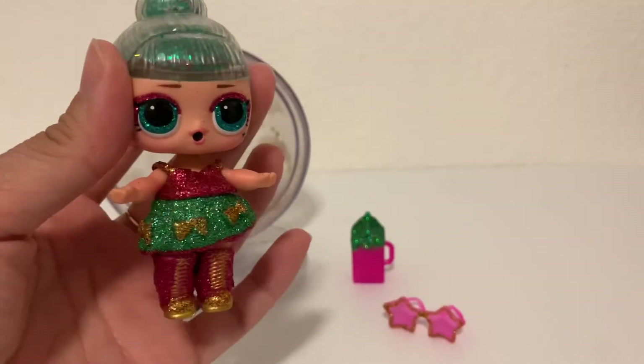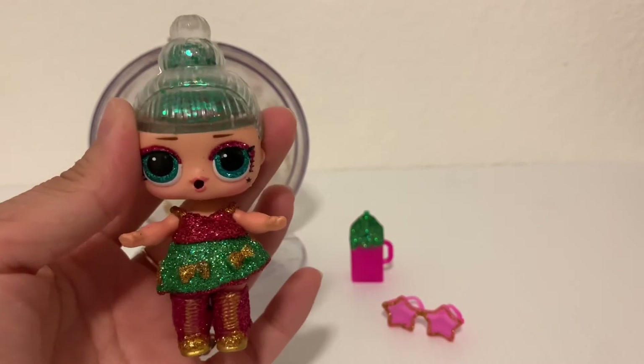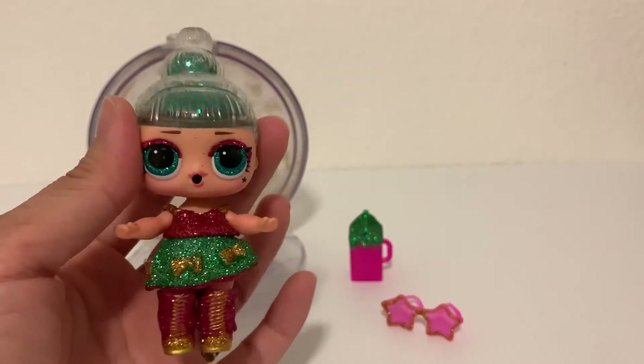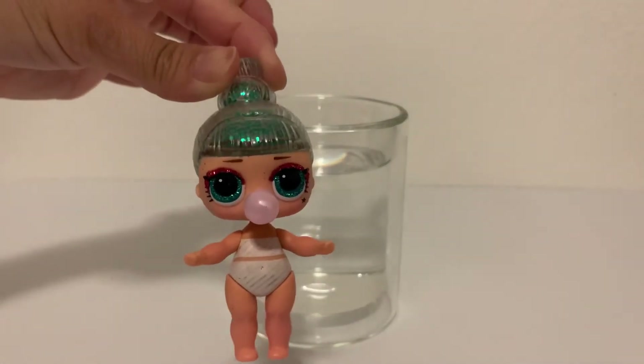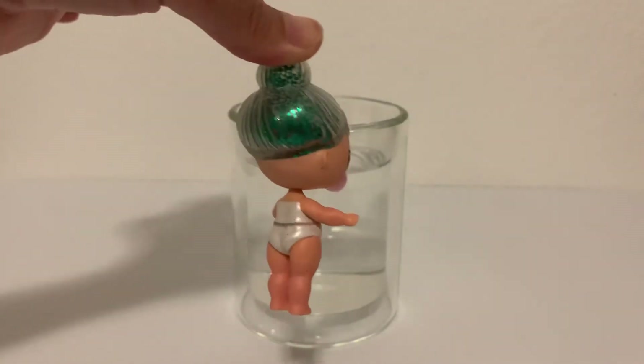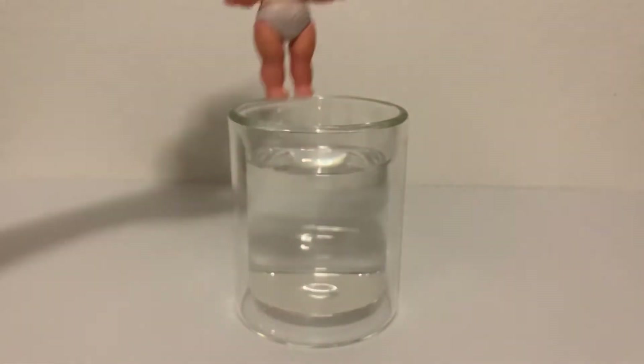Here's Tinsel, our rare holiday edition. We're going to dip her in some cold water and see what she does. All right, we have our cold water and we have Tinsel. She is ready to take a dunk. Here she is without her clothes on, looking super cute in her underthings.